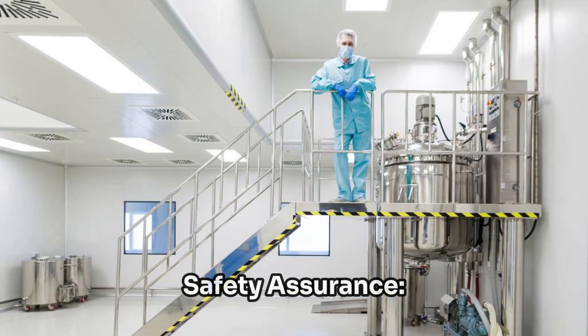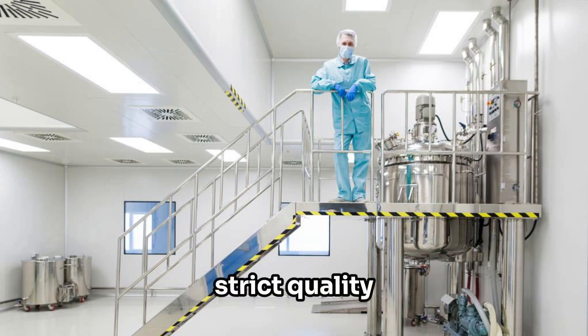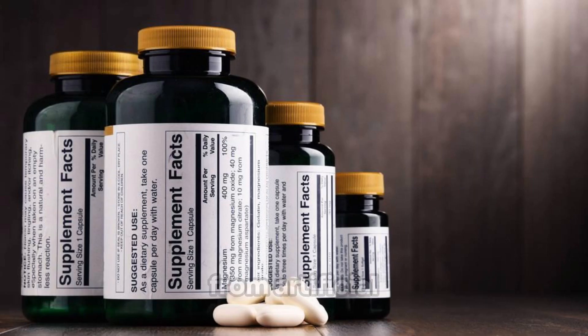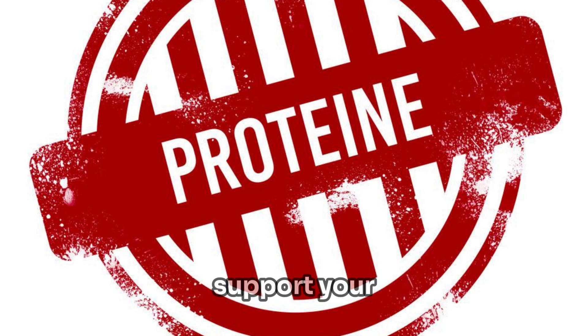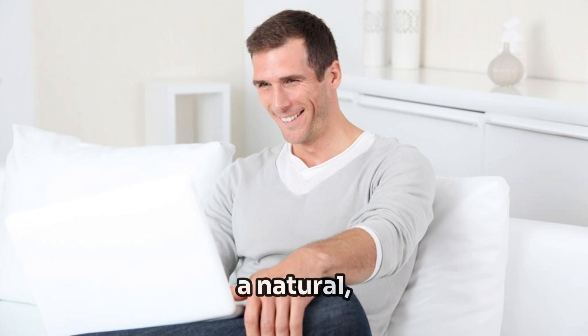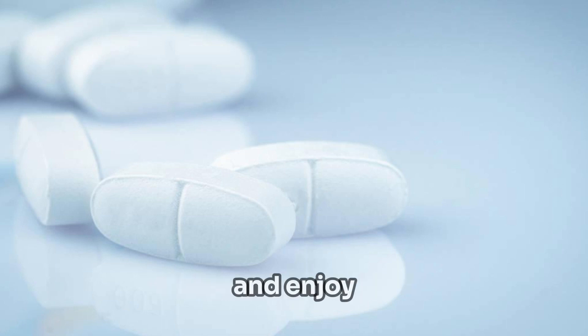Quality and safety assurance. Prostatin is manufactured in state-of-the-art facilities following strict quality control standards. Our supplement is free from artificial fillers, preservatives, and harmful additives, making it safe and well-tolerated for daily use. Take proactive steps to support your prostate health and vitality with Prostatin. Whether you're experiencing prostate issues or looking to maintain optimal prostate function as you age, Prostatin offers a natural, effective solution for men's health. Experience the Prostatin difference and enjoy greater comfort, confidence, and vitality today.